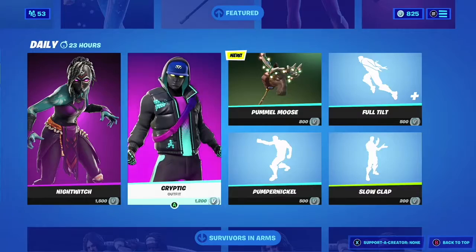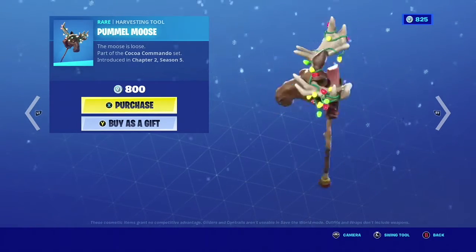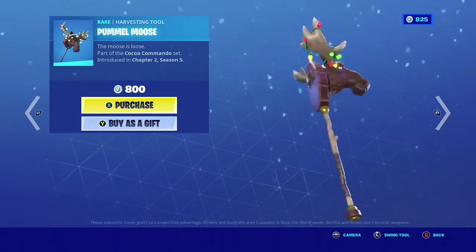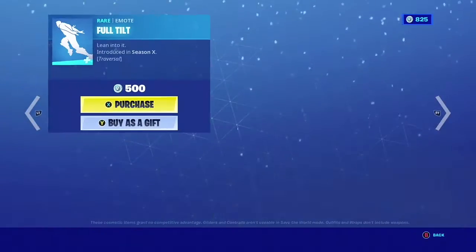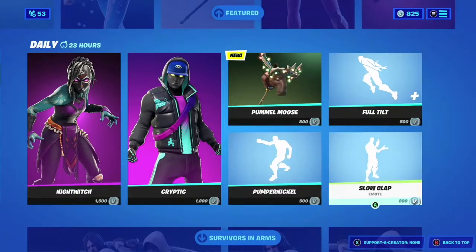Yeah, pretty good. Formal Moose — okay, this one looks pretty funny. This actually looks pretty good, this is definitely worth it.